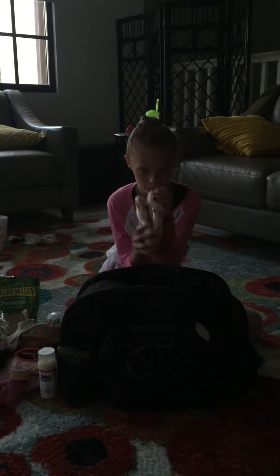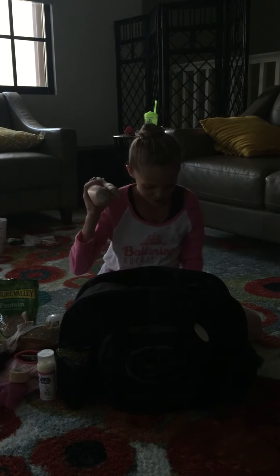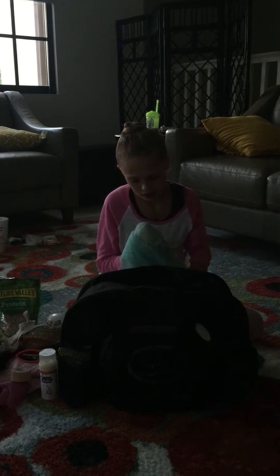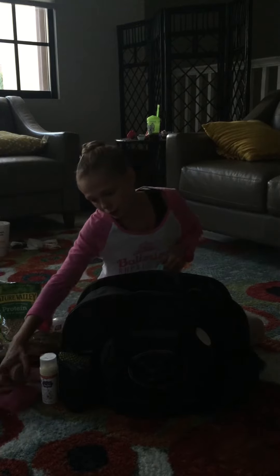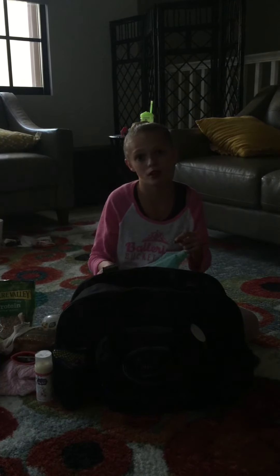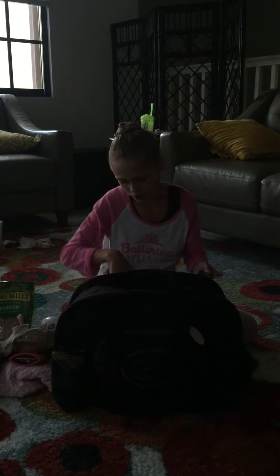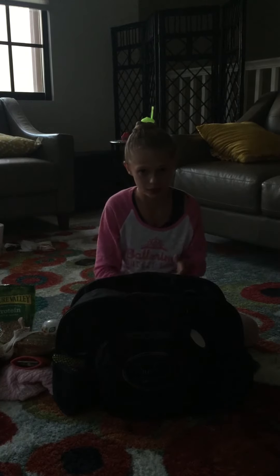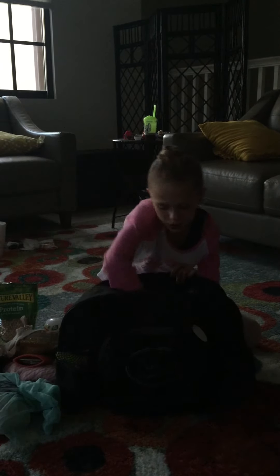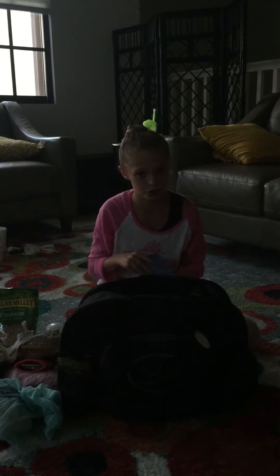And my block pointe shoes, which are still good — they're not dead yet, which I'm very happy about. I might be sticking with block a lot more than freed, like wearing freed every once in a while — maybe for shows, wear freed, and then blocks for rehearsal. Because freeds I feel like they show my arches better, so I'll use freeds for shows more than blocks, and then blocks for rehearsal because they don't die as quickly and we don't have to pay as much money.